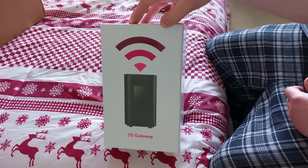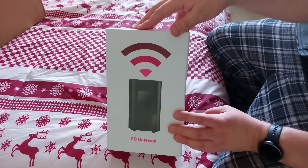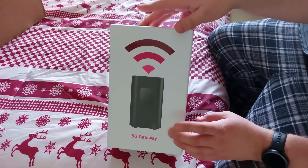Just wanted to add this on as an addendum — I will be using a T-Mobile 5G wireless home internet gateway for the new PC build.